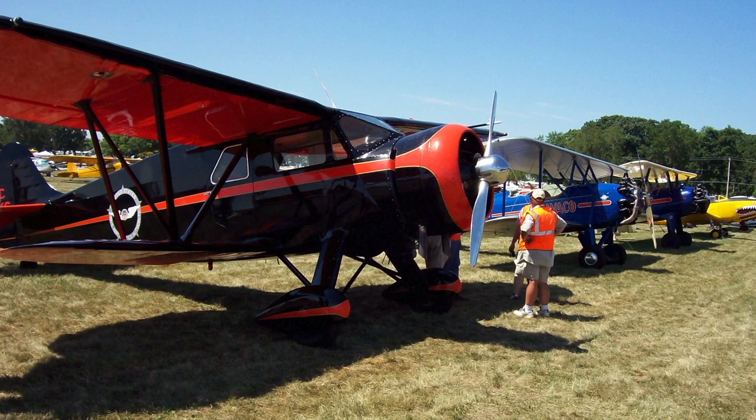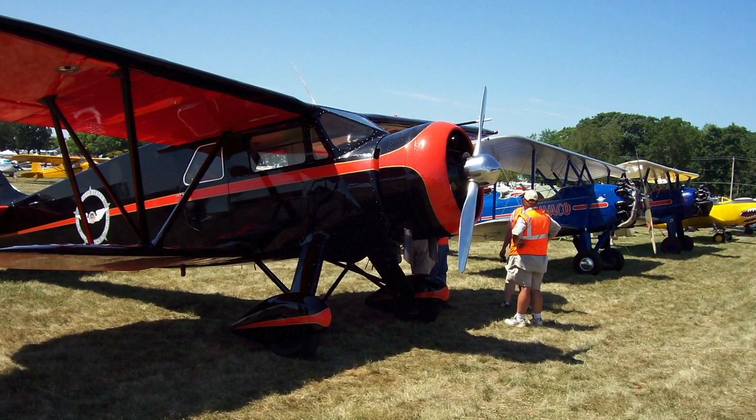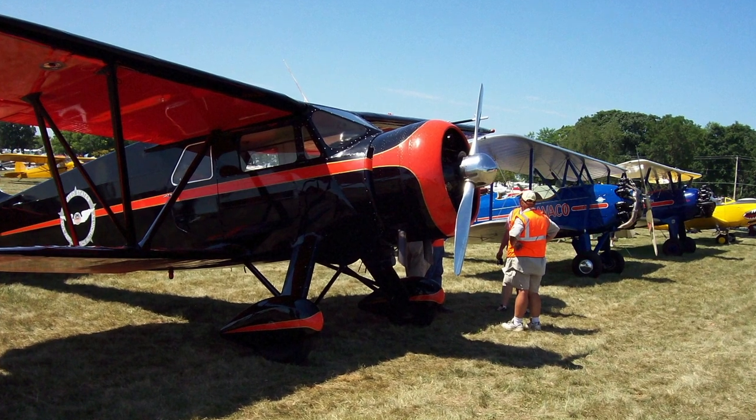There's just something about the classic and antique aircraft that has a little more romance — if that's the word — than the sheet metal aircraft. It takes a craftsman type of skill, but it's interesting and it's clean, and it's just fun to see something develop and use your hands to bring something back to life.